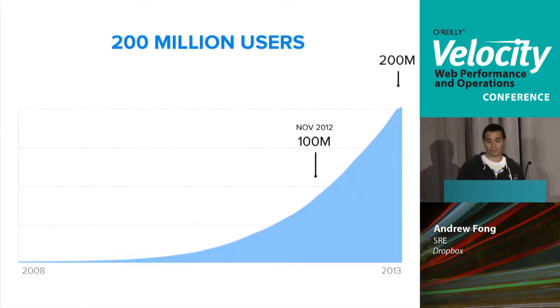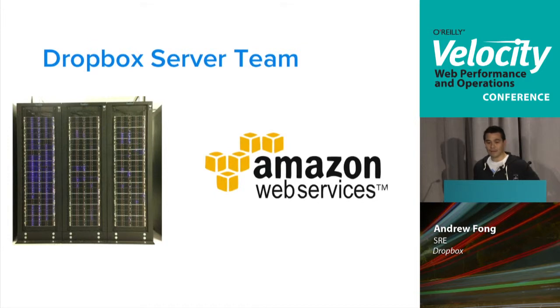Let's talk about who actually runs this infrastructure — that's the Dropbox server team. We run infrastructure in both AWS and our own data centers. Until a year ago, we ran this operation with about 12 people. It's been kind of a rocky road at times supporting two architectures, but we think we've got a formula that works now for this hybrid architecture.